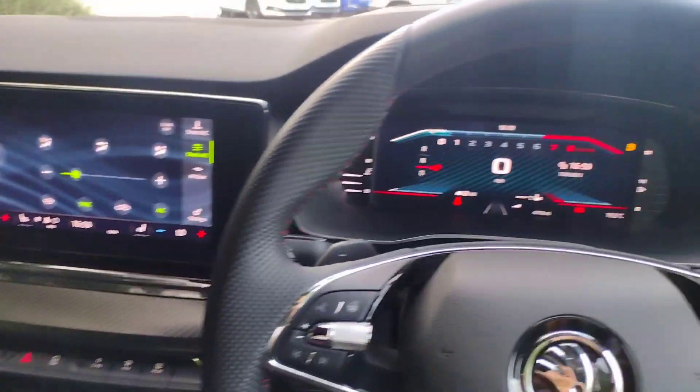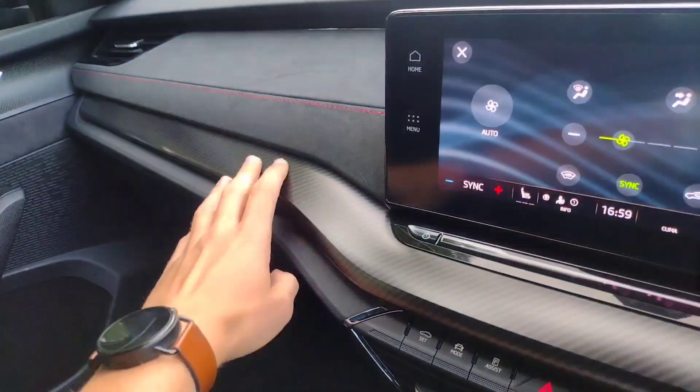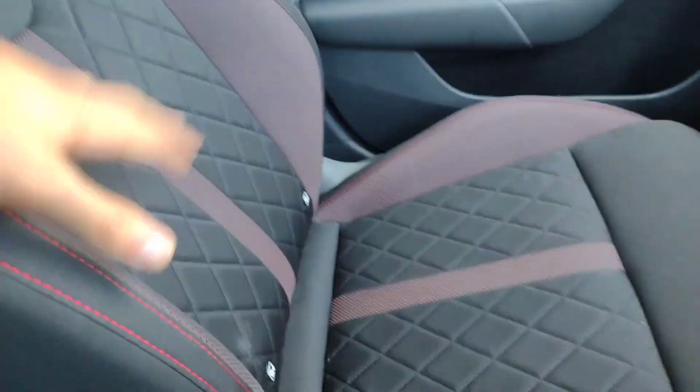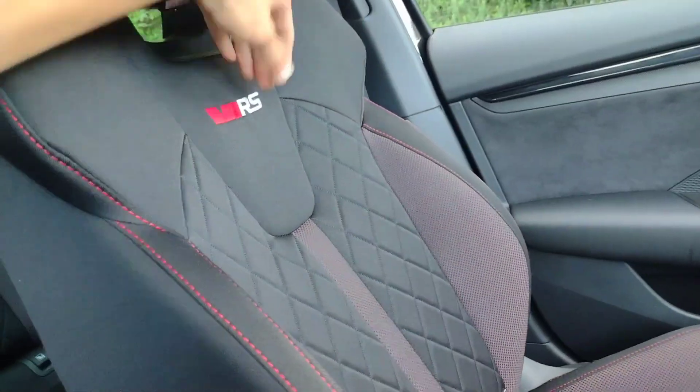Stepping into the driver's seat, it's very nice in here as well. You've got nice faux alcantara with red stitching, a carbon fibre effect trim, and the nice bucket racing seats again in black cloth with red stitching and accents. There are ISOFIX points and subtle VRS branding too.